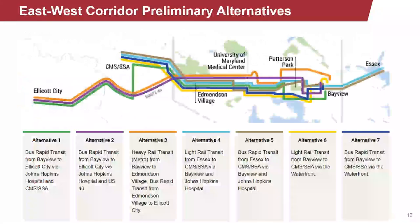I will now walk you through the seven alternatives under consideration, beginning with alternatives one through three. These first three alternatives share termini in common — they extend from Bayview to the east of the study area and terminate at Ellicott City in the west. Alternative one, shown in green on this map, is a bus rapid transit alternative that travels via Johns Hopkins Hospital and CMS-SSA en route to Howard County.